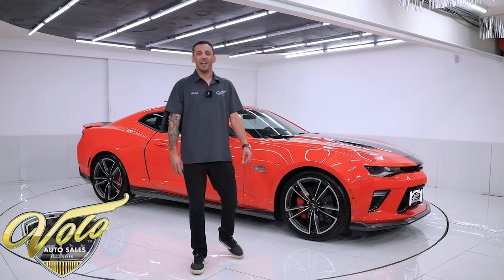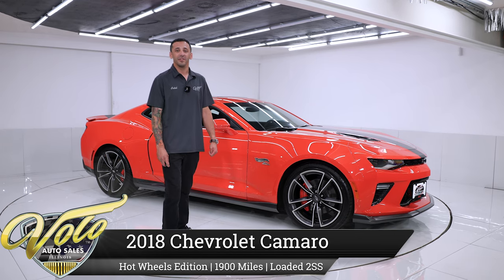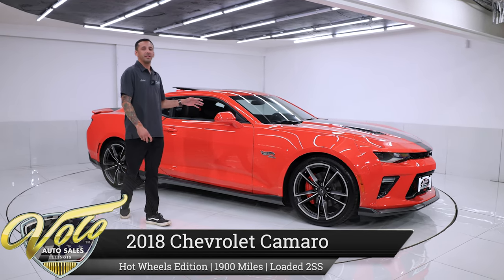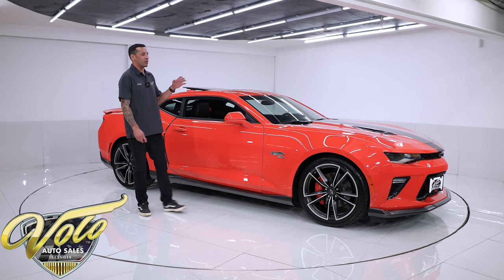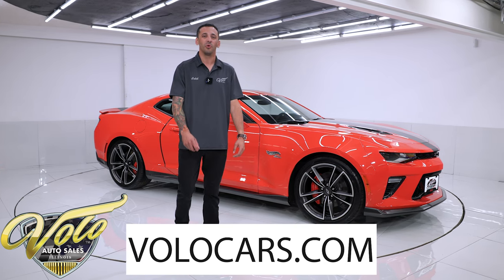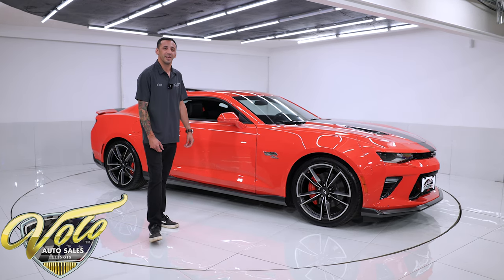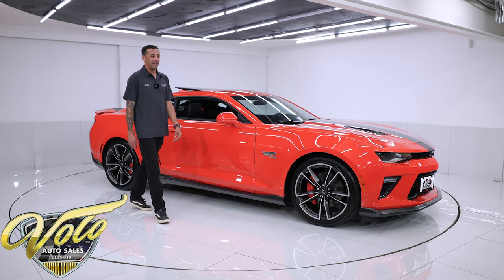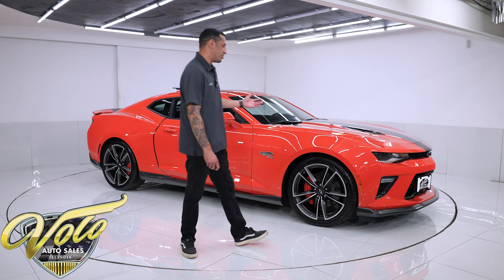Welcome back to the channel guys. I have a fan favorite behind me. It's been a while since we brought one of these in — they're getting kind of hard to find. This is a 2018 50th anniversary 2SS Hot Wheels Edition Camaro. These were a limited production run in 2018 with only 1,861 being produced, and I honestly believe this is the lowest mile one we've brought into the museum. It's sitting just under 2,000 original miles and it's only a two-owner vehicle. It's in immaculate shape and I think you'll enjoy it.